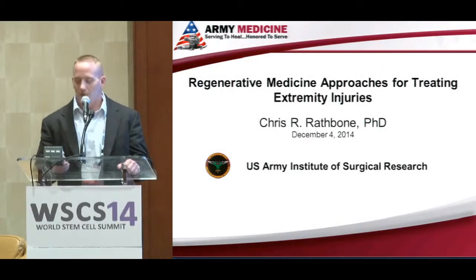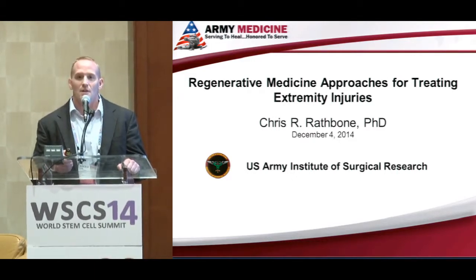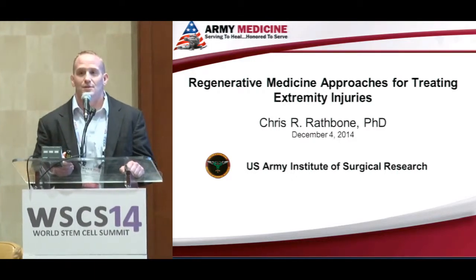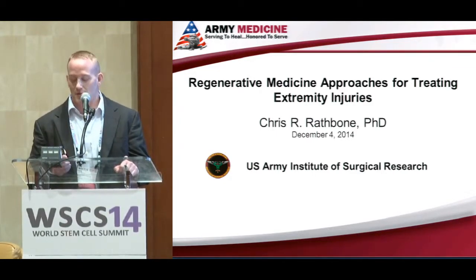Thanks for the introduction, Dr. Murphy. Thank you all for being here this afternoon. Today I'm going to talk about some of our ongoing work to evaluate regenerative medicine approaches for treating extremity injuries. Specifically, the extremity injury I'm going to focus on today is volumetric muscle loss.